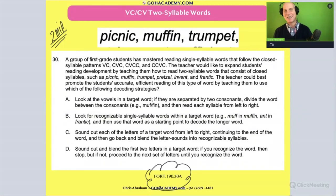So let's just start with the first sentence. A group of first grade students — circle that word — has mastered reading single-syllable words that follow the closed syllable patterns. Closed syllable patterns. So these are all closed syllable patterns, and team, I love it — we get that vocab and we get these examples of closed syllable pattern words.